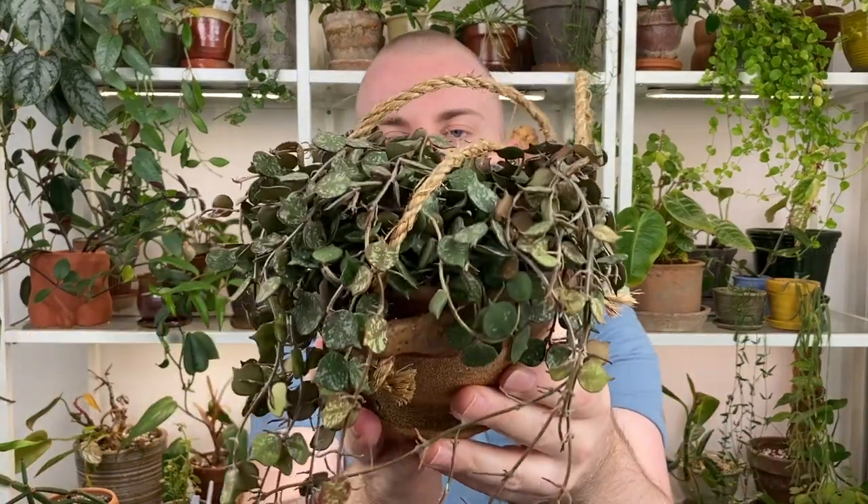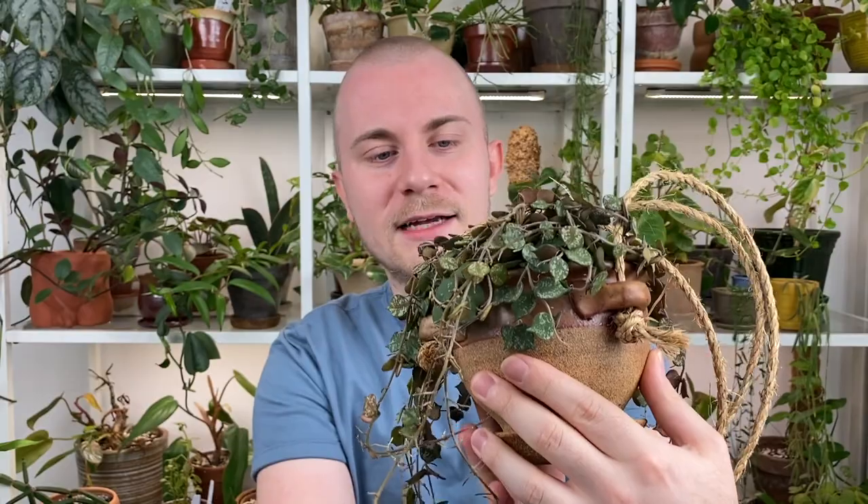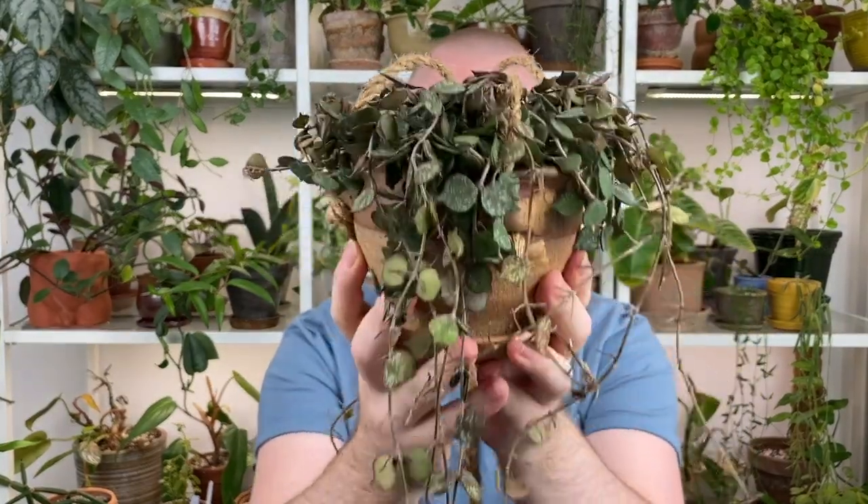I'm really thrilled that I'm able to grow this one now, because if this attempt hadn't gone well I probably would have written it off as a Hoya I just can't grow. But this one is really stunning — I'm obsessed with it. 100% one of my new favorite Hoyas, especially because of my newfound success with it. It's just so full — total string of hearts vibe, which is a plant I go way back with.